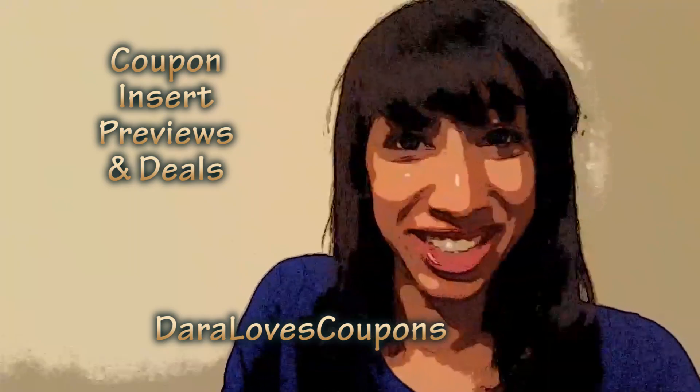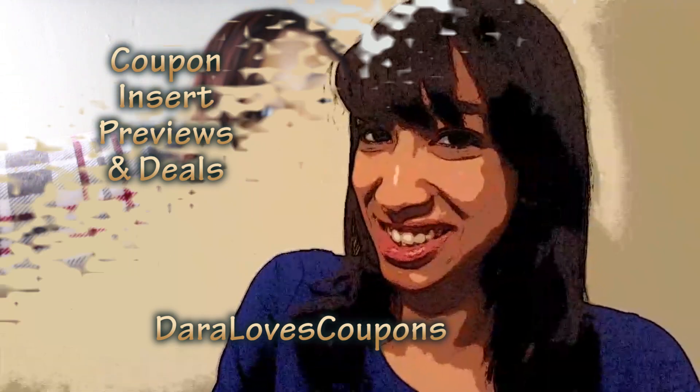It's time to go couponing with Daryla's Coupons. Hello Extreme Clippers, good morning and happy Sunday.